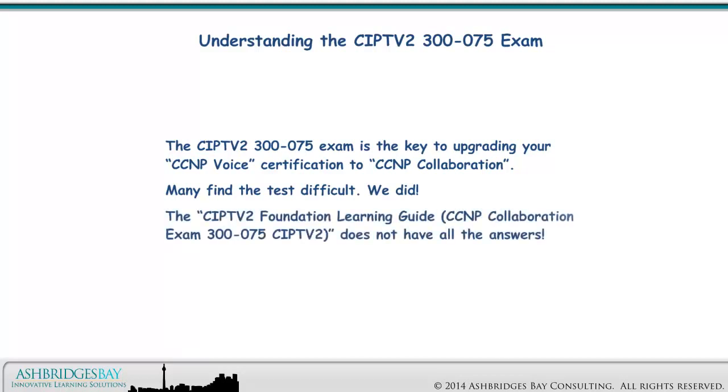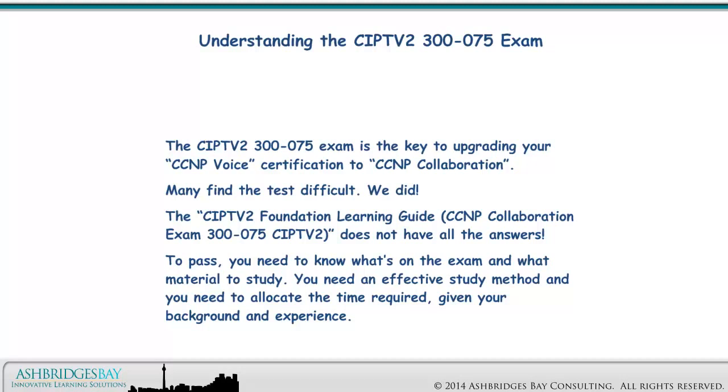The CIPTV2 Foundation Learning Guide for CCNP collaboration exam 300-075 does not have all the answers. Finding the right material to study is a challenge. To pass, you need to know what's on the exam and what material to study. You need an effective study method, and you need to allocate the time required given your background and experience.